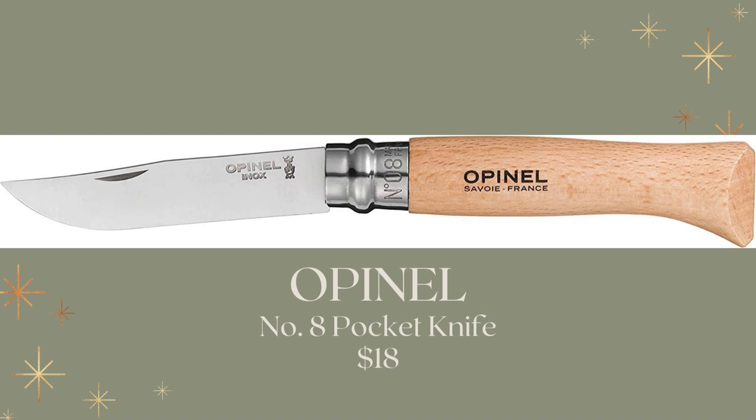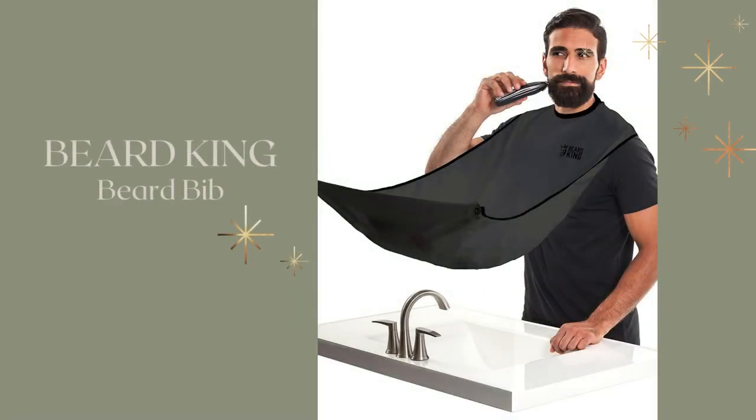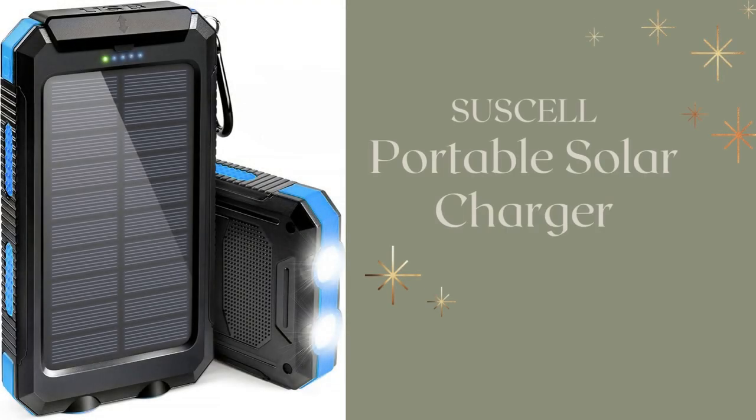I found this Opinel No. 8 Pocket Knife for $18 — great for the man who likes to hike and be outdoors. It's always good for a guy to have a pocket knife. And this is the Pendleton Beanie, coming in at only $20.68 — so attractive. And ladies, this is for you as well as for the men: the Beard King Bib keeps the sink clean when they're shaving — it catches all those beard hairs so they go right in the trash versus being in the sink.